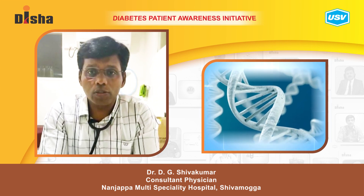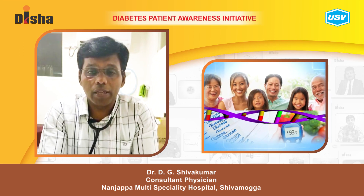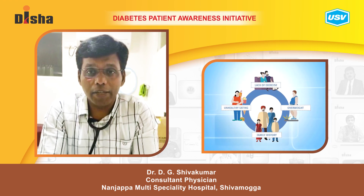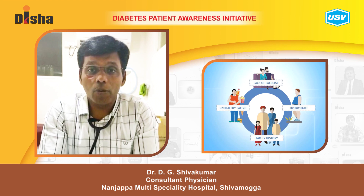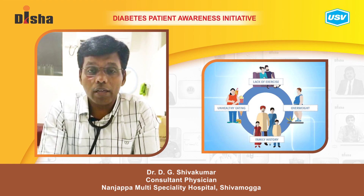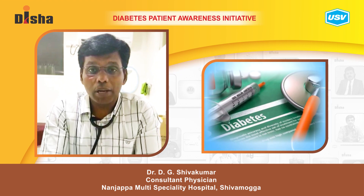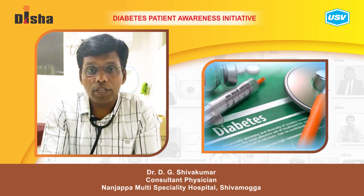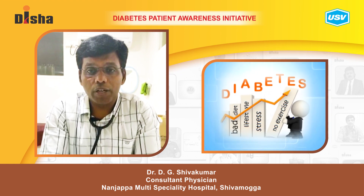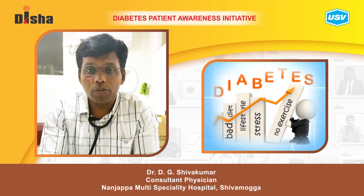More than genetic factors, the environmental factors also play a role — like inactive physical activity, inactivity, obesity, and increased eating of high carbohydrate rich food with no physical activity. These things play a main role in the initiation of the disease. Even though genetic factors are involved, environmental factors also determine type 1 diabetes mellitus.